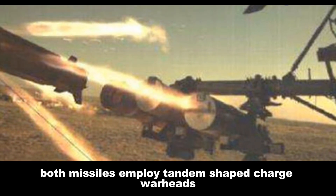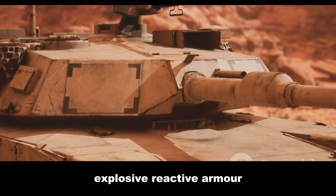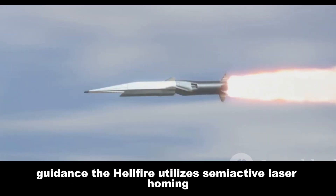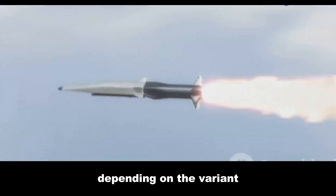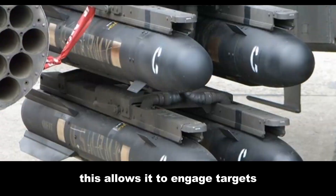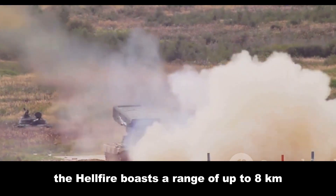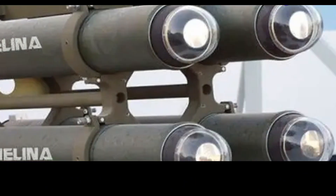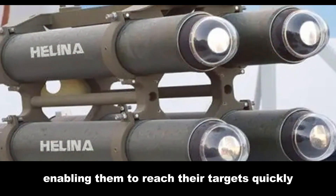Both missiles employ tandem shaped charge warheads, highly effective against explosive reactive armor, or ERA, a common feature on modern tanks. The Hellfire utilizes semi-active laser homing or millimeter wave radar guidance depending on the variant, while the HELINA relies on imaging infrared guidance, allowing it to engage targets even in challenging conditions. The Hellfire has a range of up to eight kilometers; the HELINA can strike targets up to seven kilometers away. Both travel at high subsonic speeds.